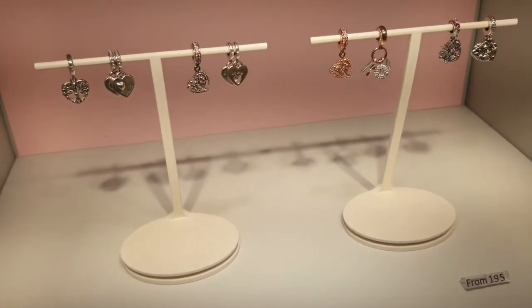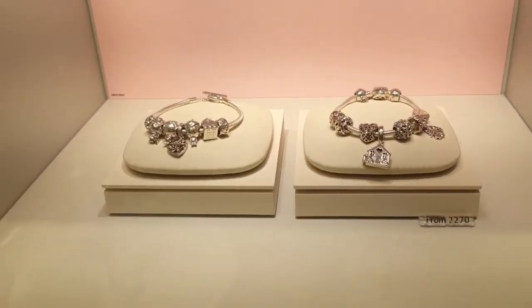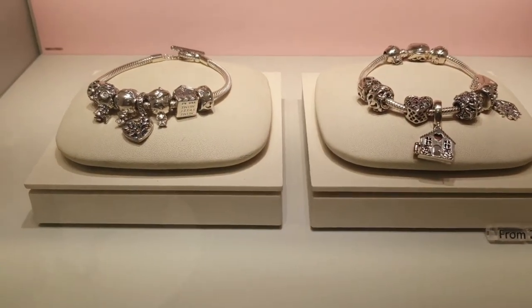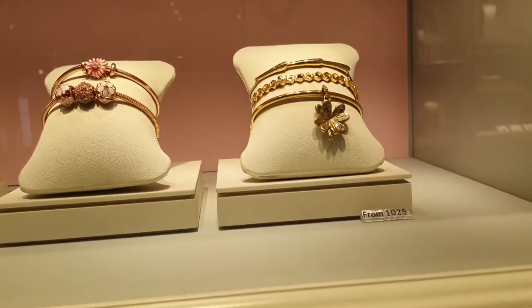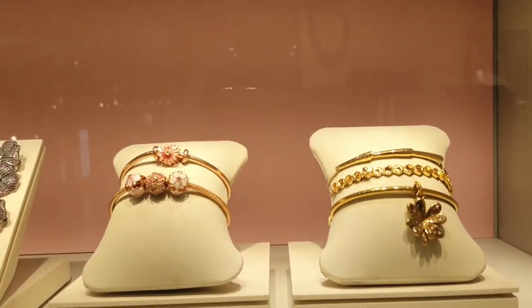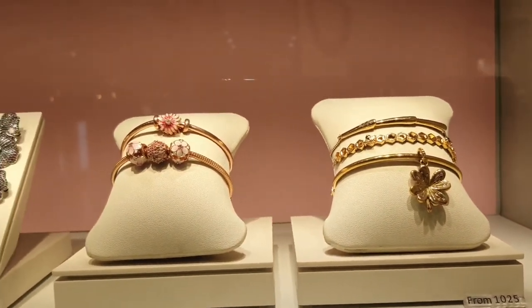Look at this one, so nice. 195. 2,270. This one is so nice, look at this, Mashallah. It's 1,023.